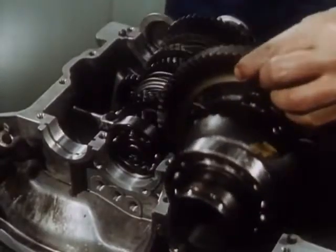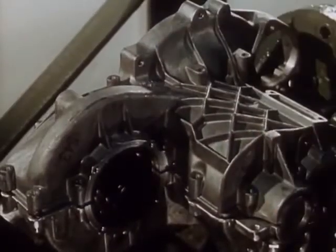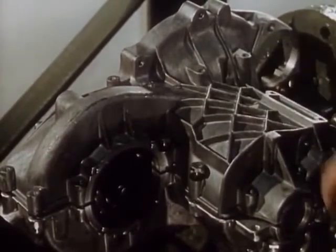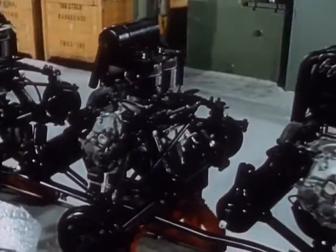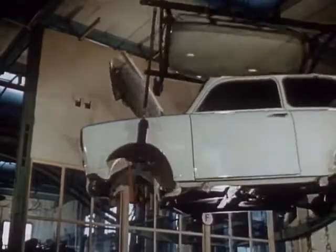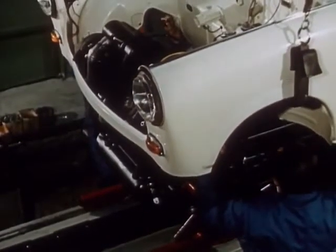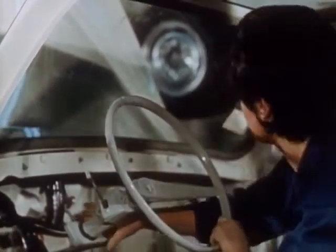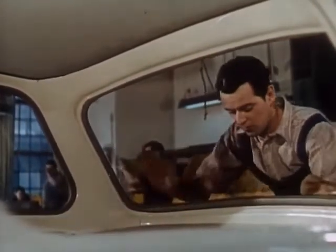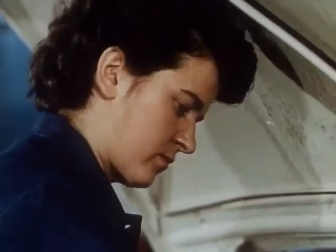The employees mount the assemblies with the greatest care. The complete front-drive unit is then conveyed to the final assembly and connected to the bodywork. Piece by piece, your Trabant 601 takes shape. Fully automatic conveyor belts bring the accessory parts directly to the assembly station.